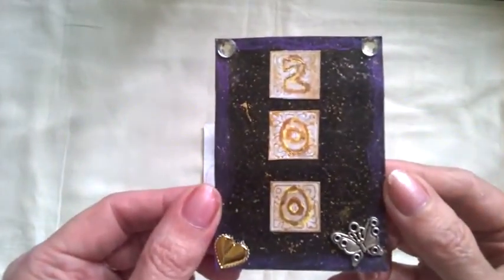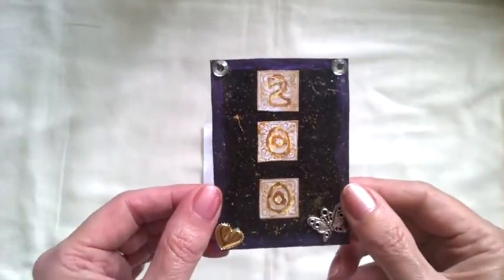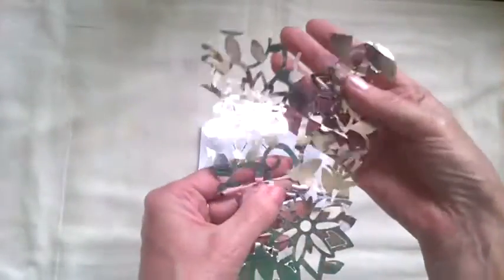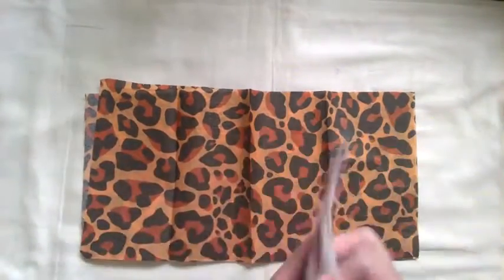That is gorgeous, absolutely lovely — love it, Annie, thank you so much! This is brilliant and a great one to add to my collection. She also sent me a little note and a cut-out which is gorgeous — love the silver foil effect.